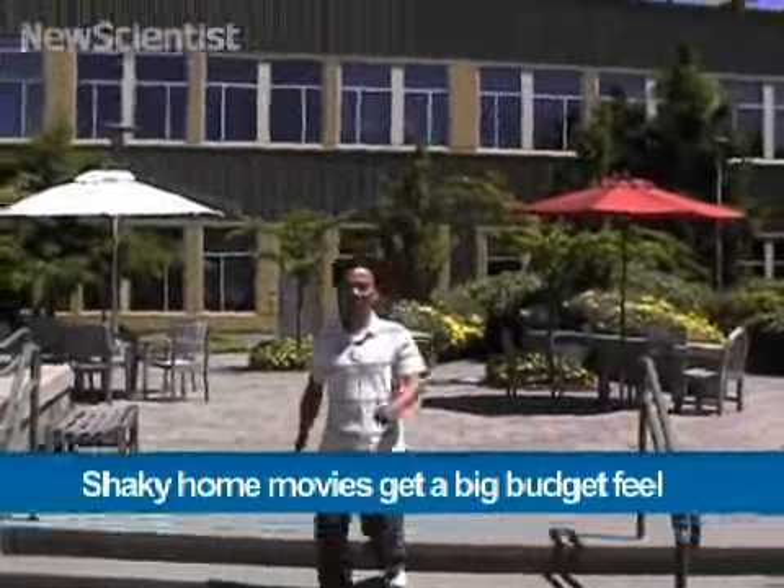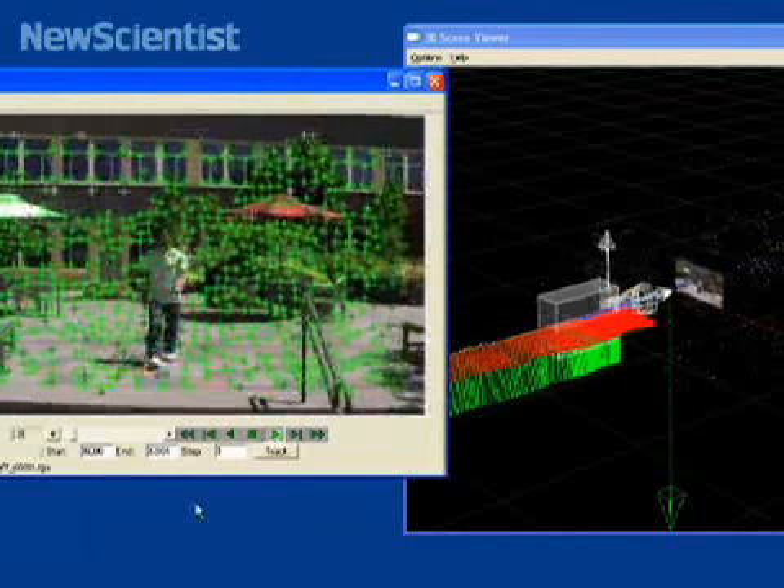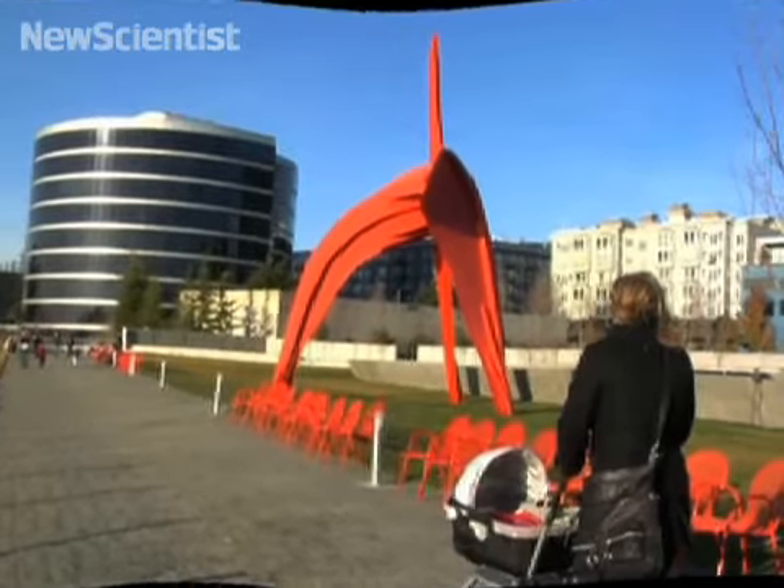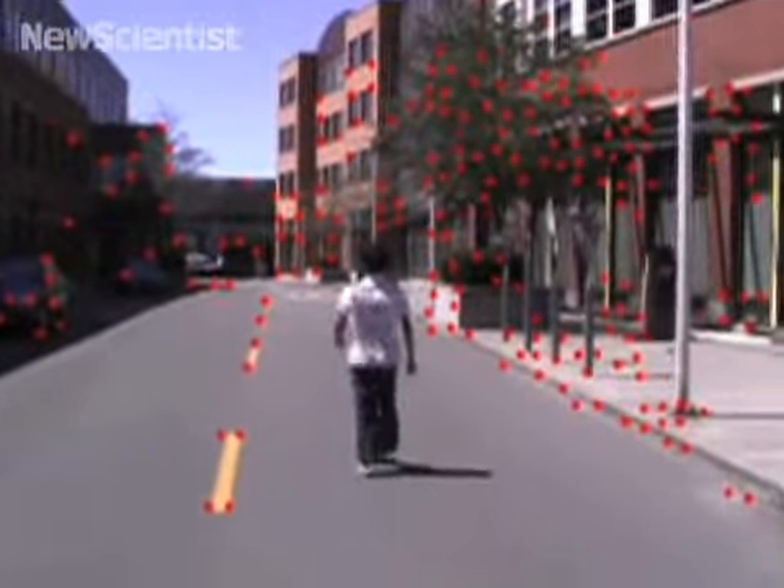Shaky shots are usually a dead giveaway that a video has been filmed by an amateur. But now new software can up the quality by getting rid of the wobble. The first step is to reconstruct the camera's path in 3D. Then the software warps part of each frame to simulate the view from a stable camera.